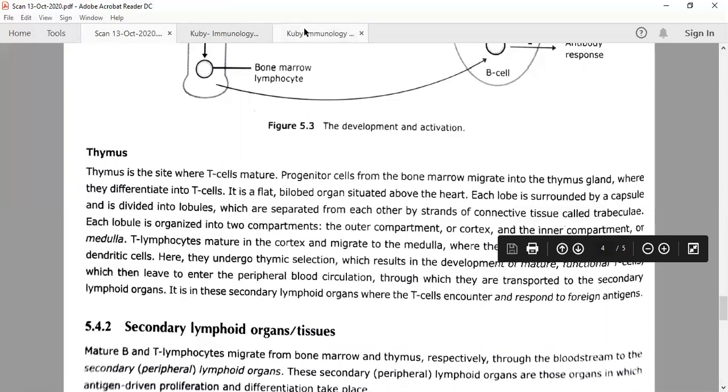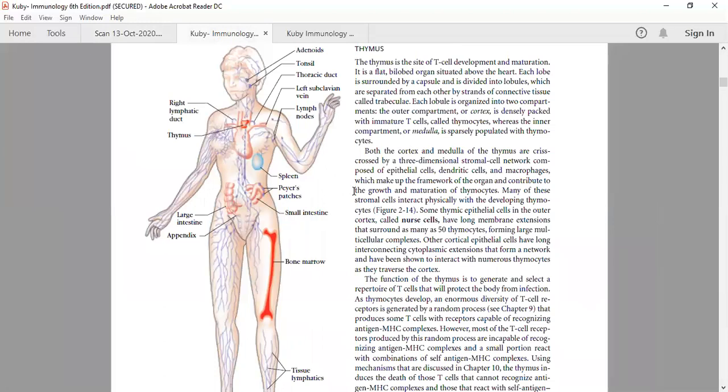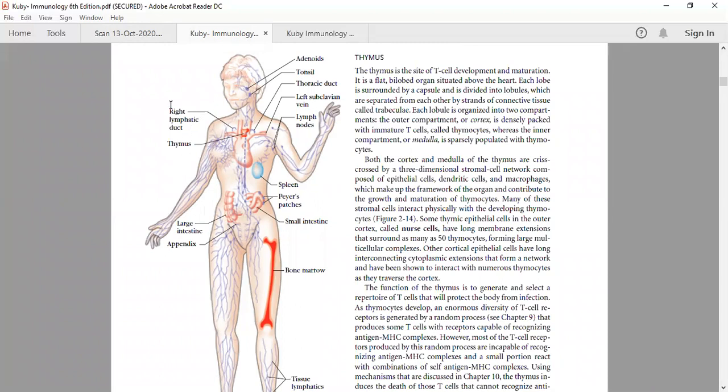This circulatory system called the lymphatic system has major ducts present near the heart. One is called the right lymphatic duct and the other is the left subclavian vein. In between is the thoracic duct. The lymph circulating all over the body will come into the right lymphatic duct and drain into the thoracic duct, which then empties into the left subclavian vein. That is how unidirectional flow is maintained.